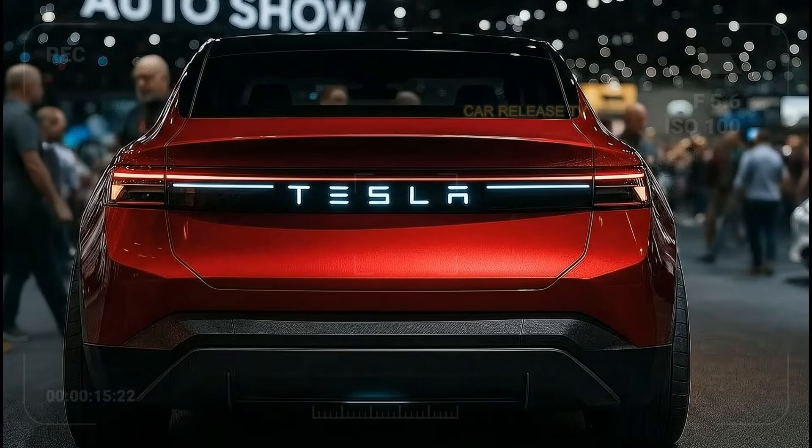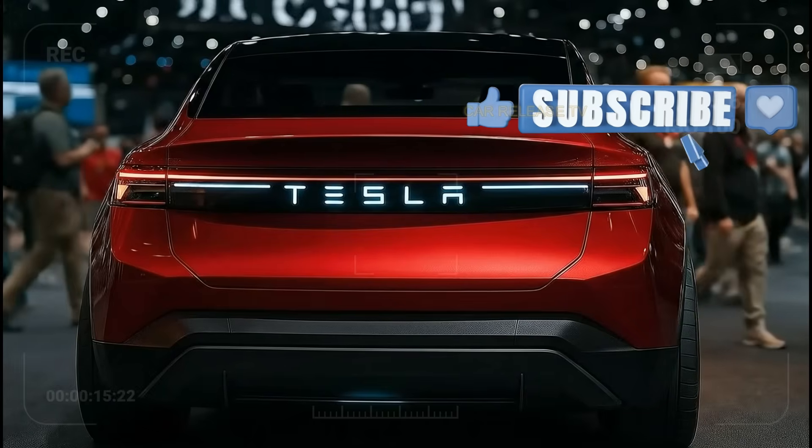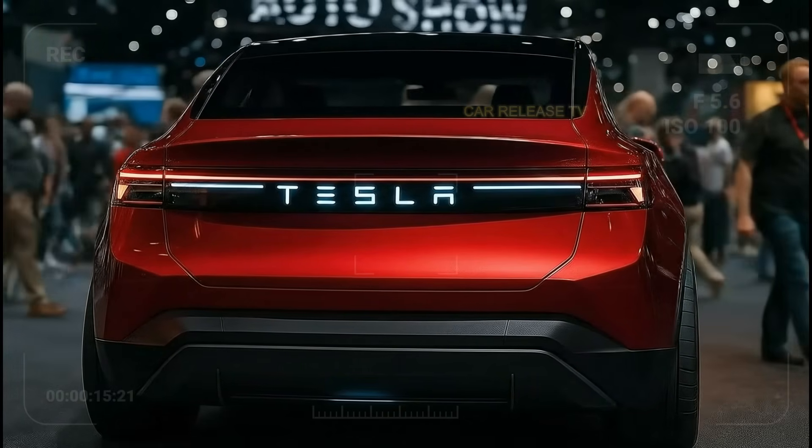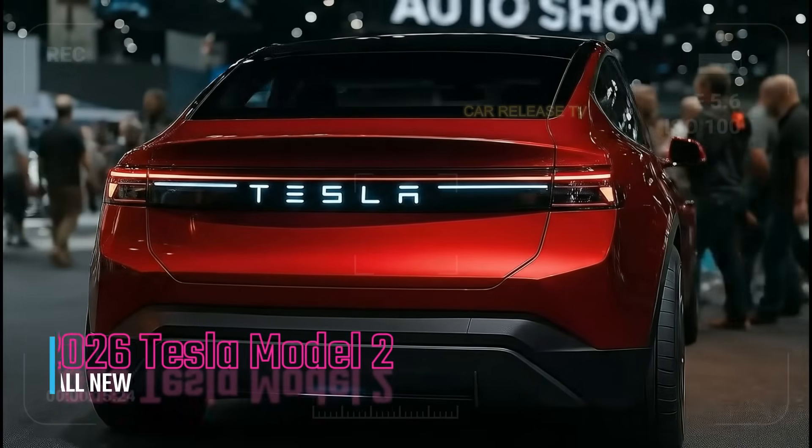Imagine a car that blends sustainability, affordability, and futuristic style, all backed by the Tesla ecosystem of superchargers and software updates that keep improving your car over time.